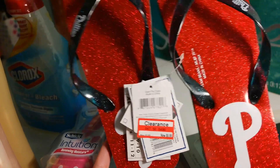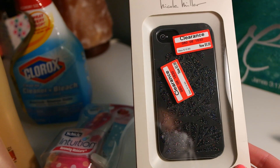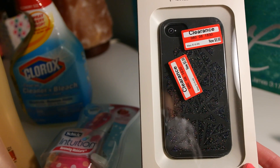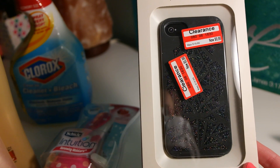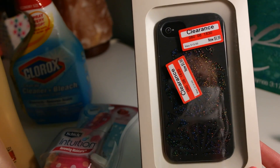Next I got these flip-flops. I know it says $6.98 here, but they were even more discounted than that — I got them for under five dollars. Now I'm really excited about this item because it's my iPhone 5s case. It was discounted from $20 to $5.98.